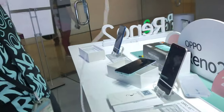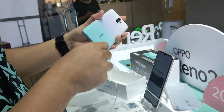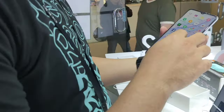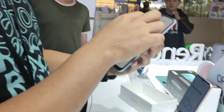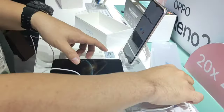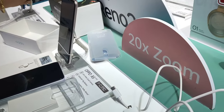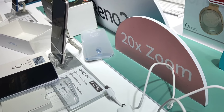Earphone. Okay na siguro yan? Earphone — wala namang nagiging problema dito. Meron namang nagiging problema dito? No. Okay yung earphone niya.